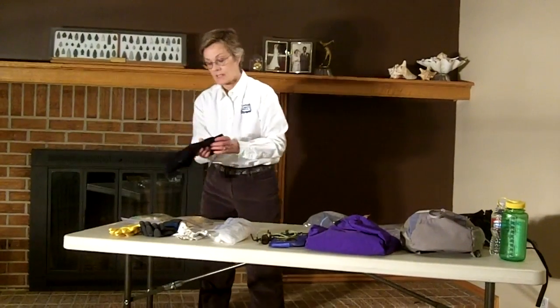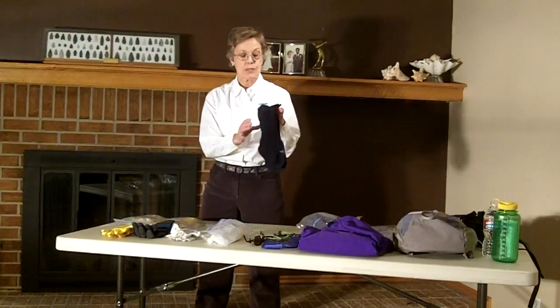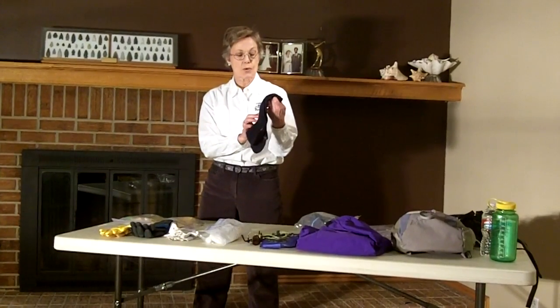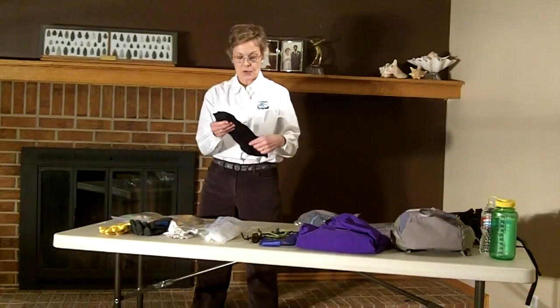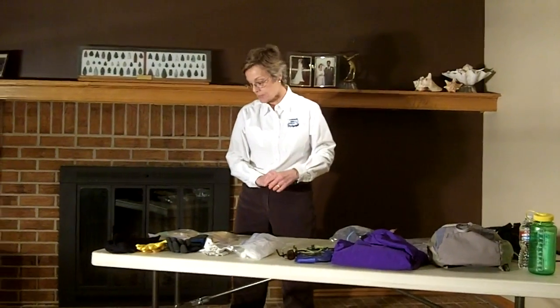I have also invested in seal socks — seal skin — which will keep my feet dry if the weather is colder. Again, you don't need to go out and buy these. Just some wool socks will help keep your feet warm.